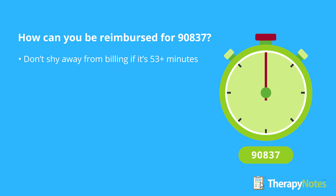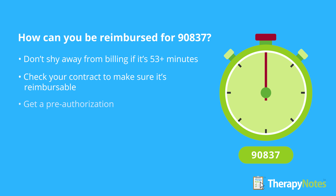Now let's look at how you can be reimbursed for 90837. If your session extends beyond 53 minutes, don't shy away from billing for the full session. In order to ensure that your use of the code is justified, first make sure your services are covered. Check your contract with the payer to ensure that 90837 is available for reimbursement, and verify that your client is covered for that service. Often their plan may have limits or require preauthorization for 90837.